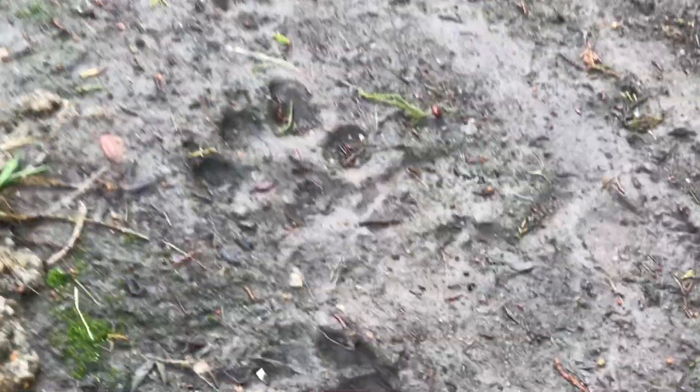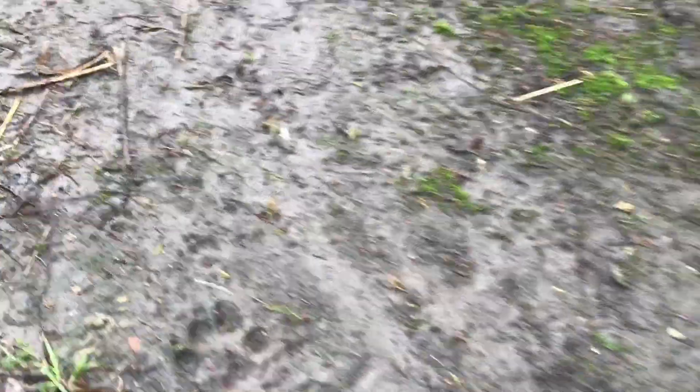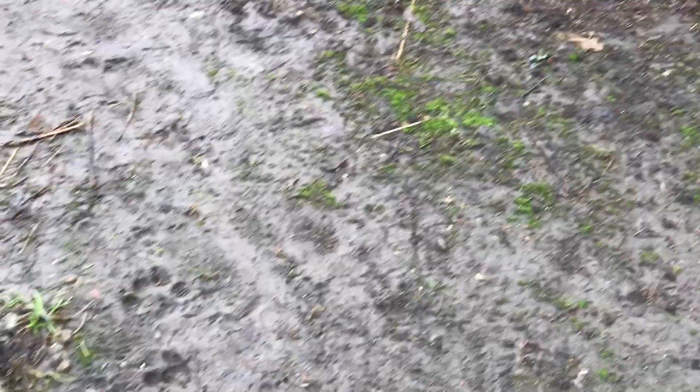Some very recent and very fresh deer tracks. I found more tracks! Well, they're not quite as exciting — this is not wildlife, these are dogs. This should be a good reminder that we do not allow dogs inside the park, just on the bike trail.